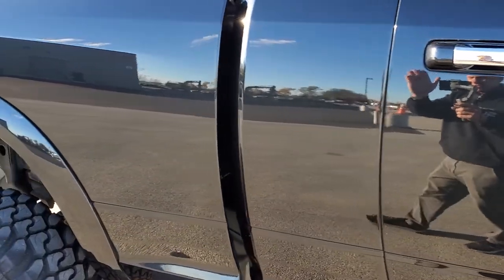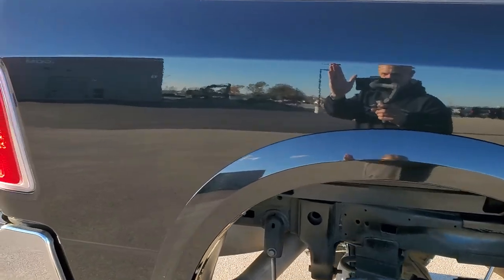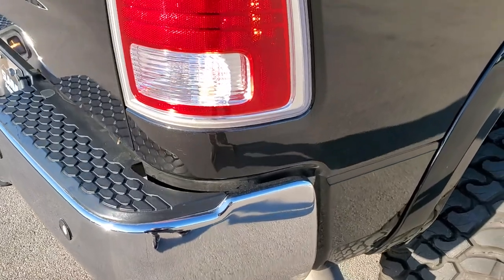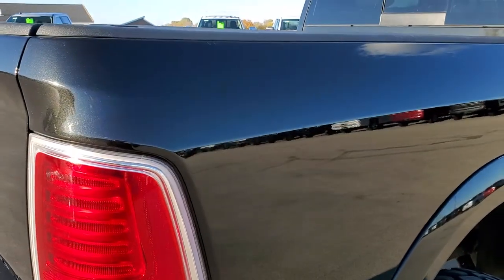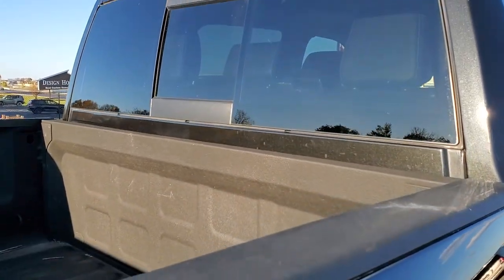We take these HD videos so if you are far away, or even if you're close by and just cannot make the trip down but you're still interested in purchasing the vehicle, you can see the truck, hear the truck, and have confidence in the vehicle before you even get here — so that when you do get here there are absolutely no surprises.